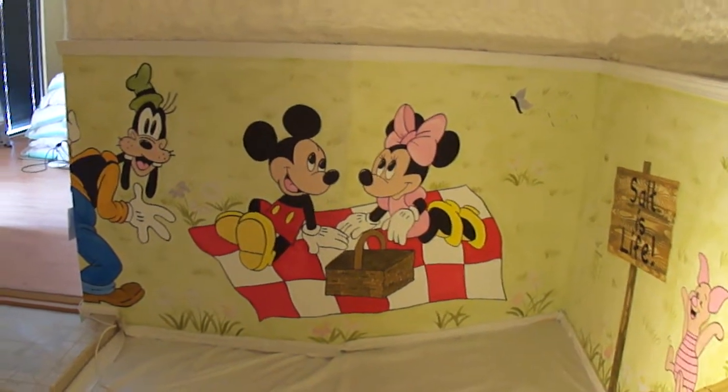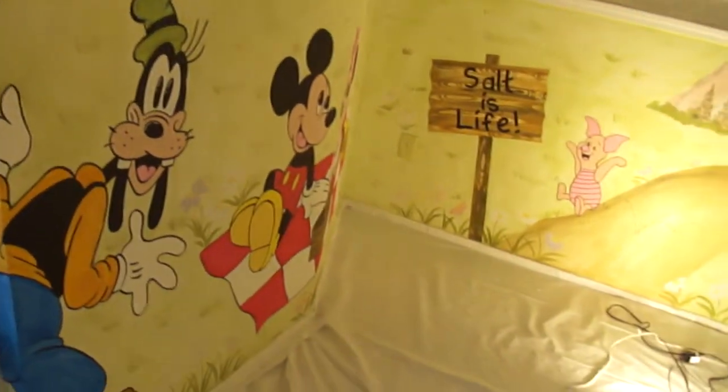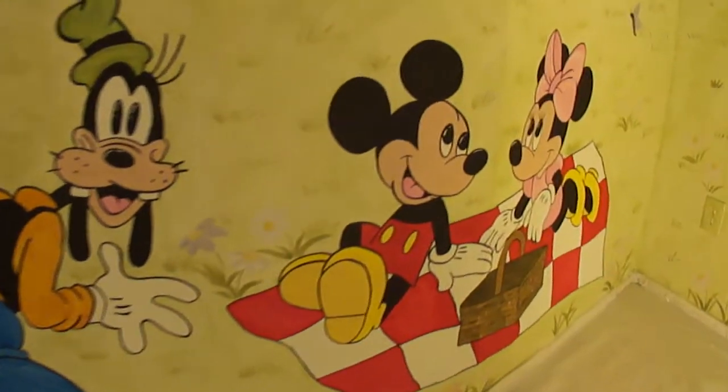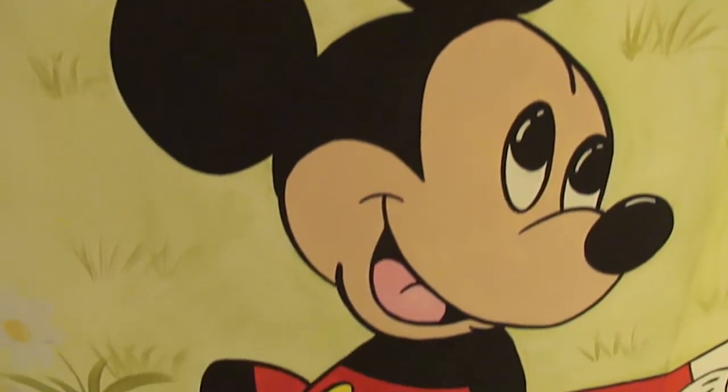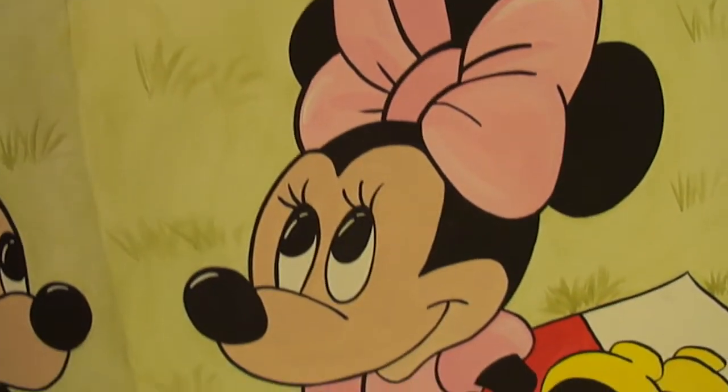Here you have Mickey. And then I love how Goofy's peeping around the corner — so there he is. Some detail for you: Mickey, Minnie.